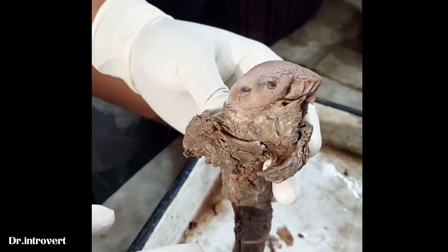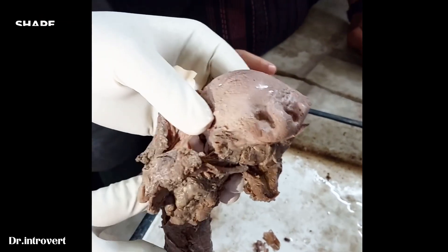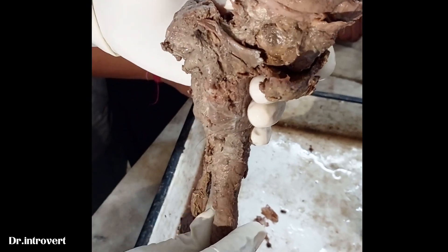First, I identify the tongue composite viscera, containing the tongue, larynx, and bronchus.